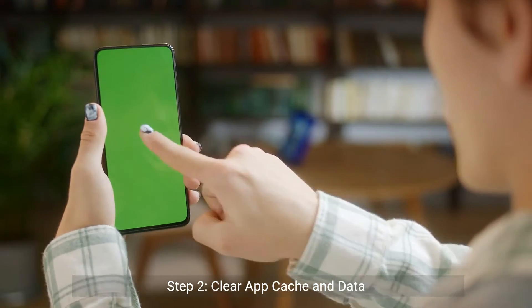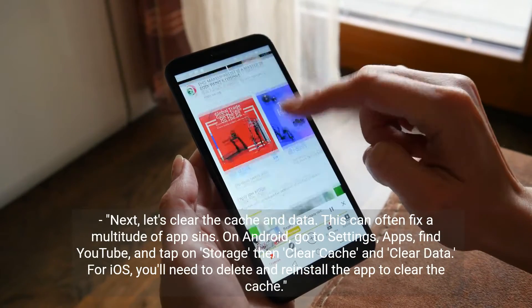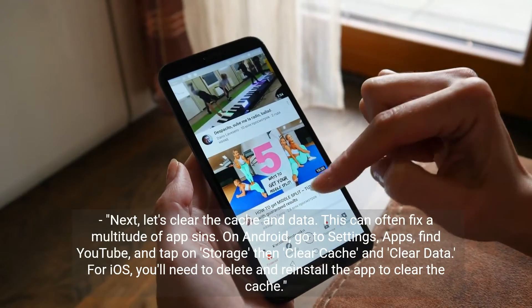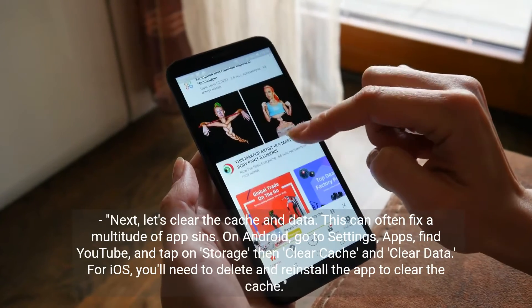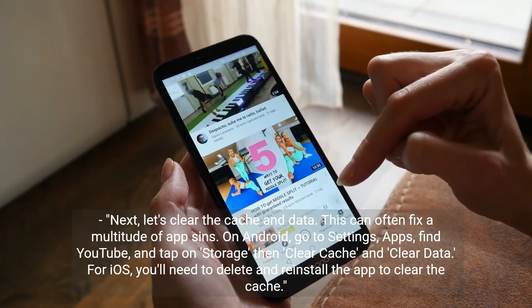Step two: clear app cache and data. Let's clear the cache and data — this can often fix a multitude of app sins. On Android, go to Settings, then Apps, find YouTube, and tap on Storage, then clear cache and clear data. For iOS, you'll need to delete and reinstall the app to clear the cache.